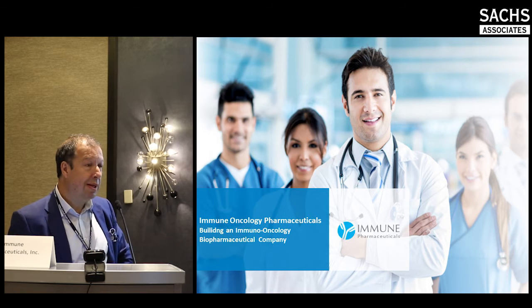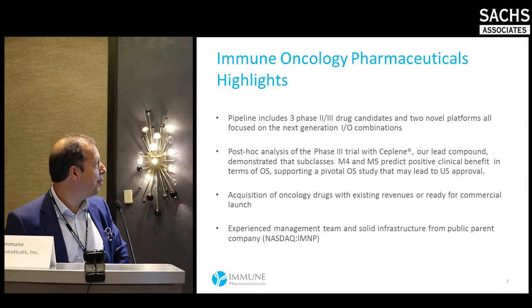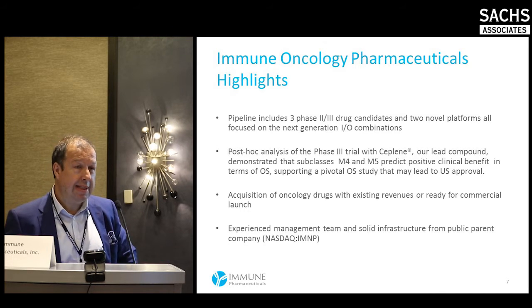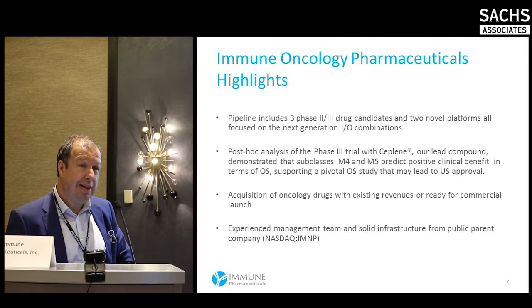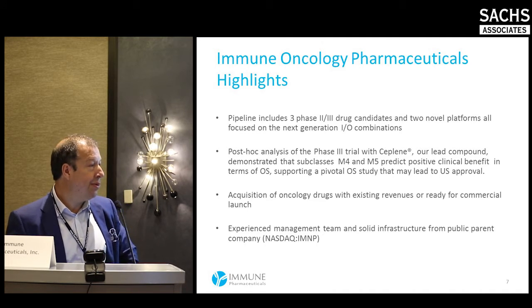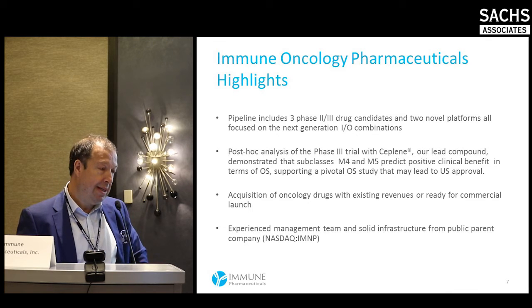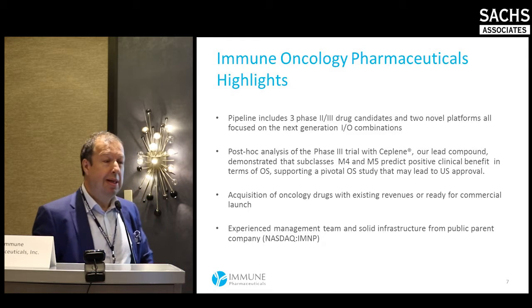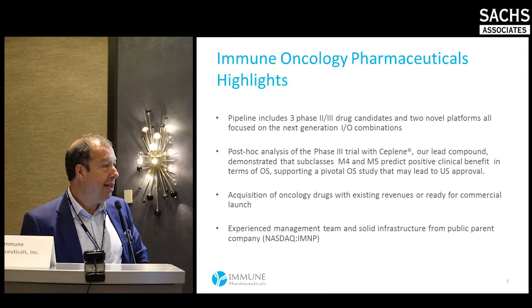Our oncology pipeline includes three phase two drug candidates and two novel platforms. Our lead asset is Ceplene, a relatively older asset with a phase three trial published in Blood almost ten years ago. It showed leukemia-free survival in combination with low-dose IL-2, leading to approval in Europe — though it hasn't been actively marketed there. The U.S. rights are owned by Meta.